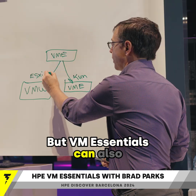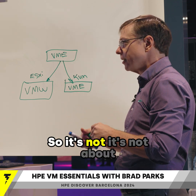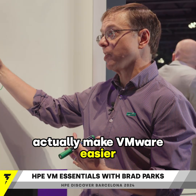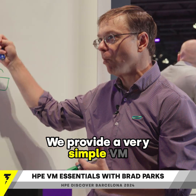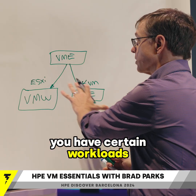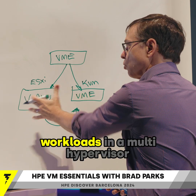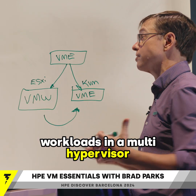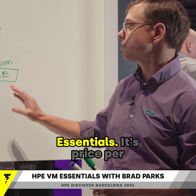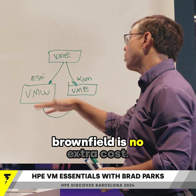VM Essentials can also connect to existing VMware environments — so it's not about replacing. Honestly, we actually make VMware easier to manage. We provide a very simple VM vending experience. But if you have certain workloads that you do want to move over, we can very easily help you start to run more of those workloads in a multi-hypervisor environment. We've been very price aggressive on VM Essentials. It's priced per socket.